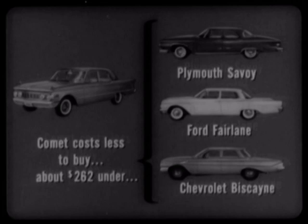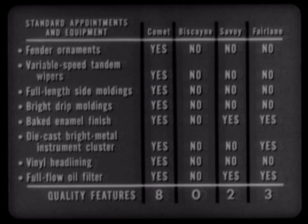Comet costs less to buy, with prices averaging about $262 under the lowest-priced regular-sized cars — the Plymouth Savoy, Ford Fairlane, and Chevrolet Biscayne. But even at this much lower price, Comet provides more standard appointments and equipment, with many quality features not provided on the Biscayne, Savoy, or Fairlane.